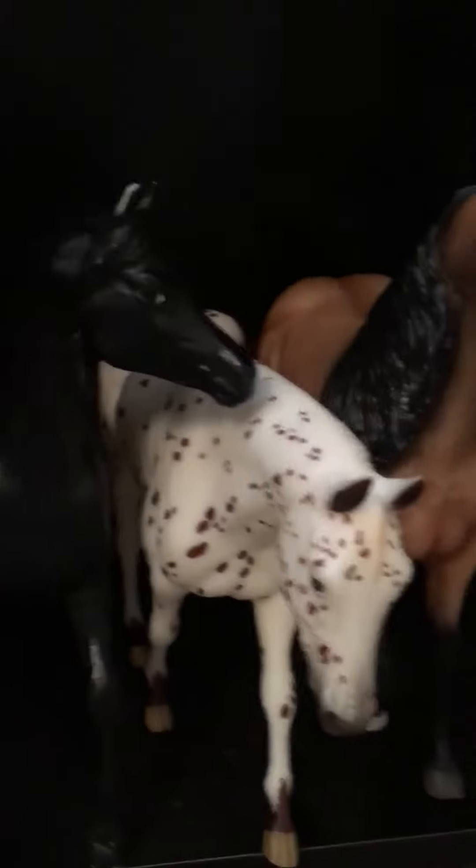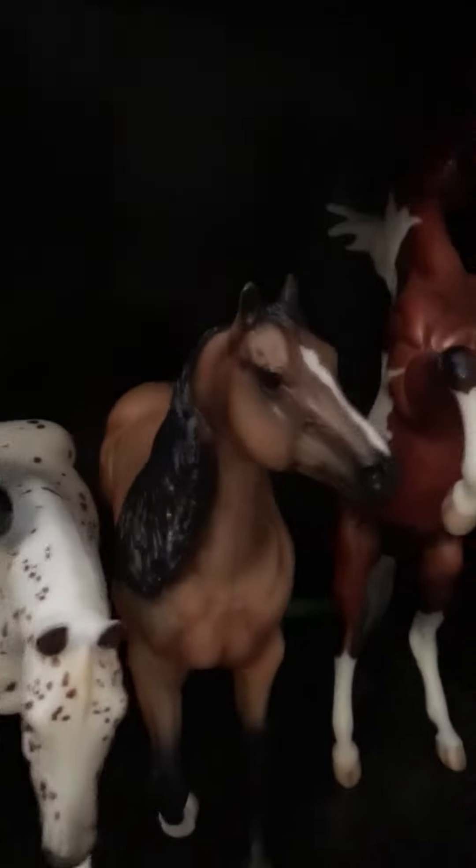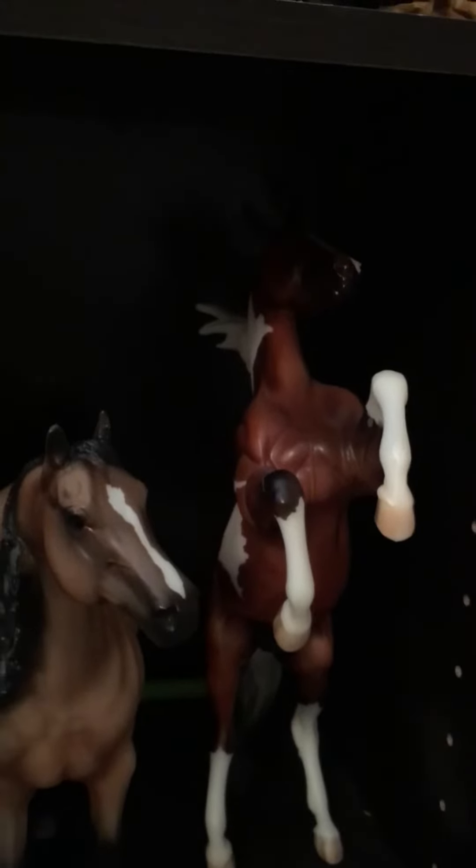So then coming up here to the top shelf we have Willow, the classic American Pharoah, Esperate, Secretariat, the Black Stallion, Low Ricky Rocker, Garrett, and I forget his name.